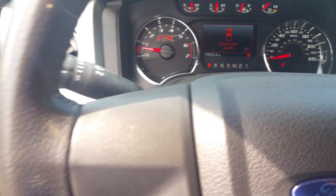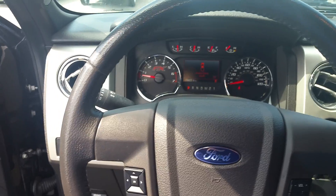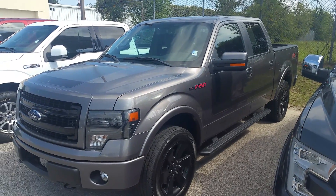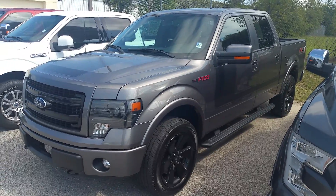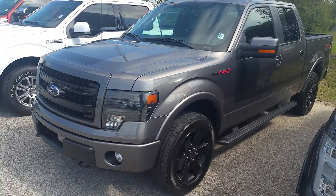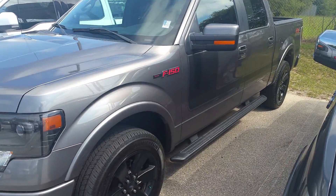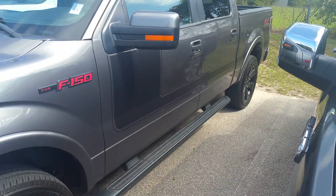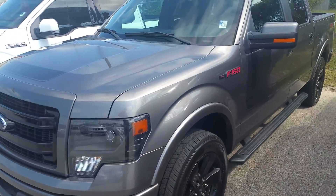Well, there you are — there is the black on black FX4. But hey, check this out: we have a second FX4 in. This is a limited package in magnetic gray. With the limited package, you get the different badging and the stripe down the side. It's right at 80,000 miles.